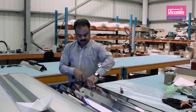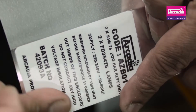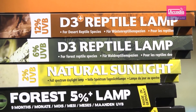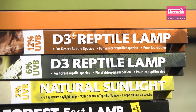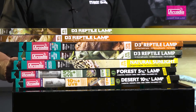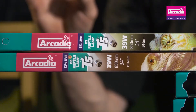Arcadia Reptile fluorescent lamps are made in Germany to the highest standards. Available in: Euro range T8 lamps at 5% and 10% UVB; Natural Sunlight T8 at 2% UVB; D3 T8 and high-output T5 at 6% UVB; and D3 Plus T8 and high-output T5 at 12% UVB.